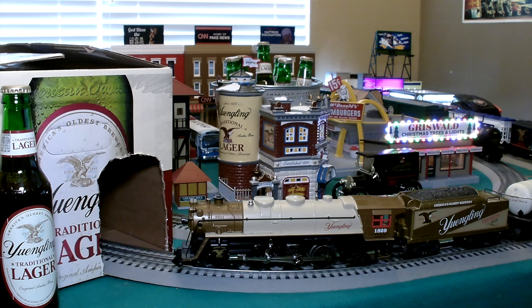There we have it — the Yuengling by K-Line Signature Series Freight Train Set from the 1990s. Hope you enjoyed checking it out. If you haven't already, please be sure to like the video and subscribe to the channel. You can also check us out on Patreon to support us. And don't forget to go find a Yuengling near you — only if you're 21 and up.